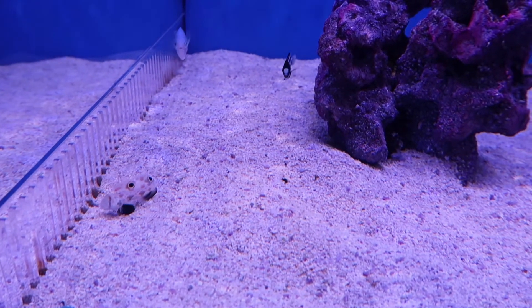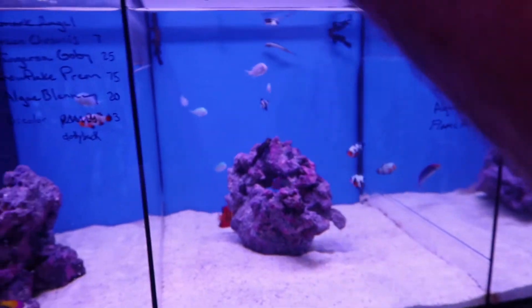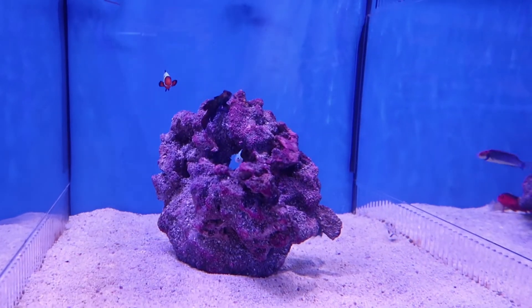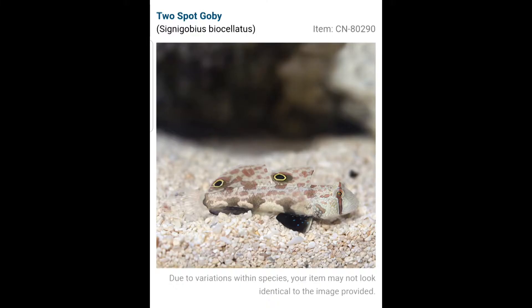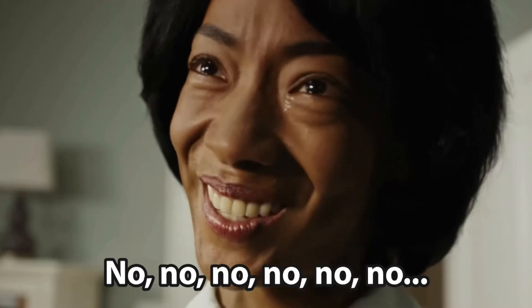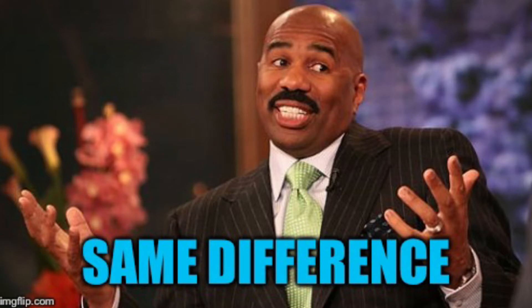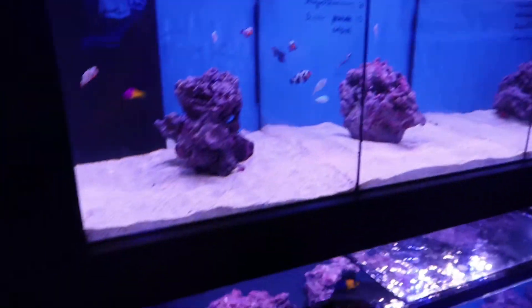While he was bagging it up, I was asking him what it ate and if frozen mysis was good — he said yeah. When I went to check out, the guy behind the register asked what kind of fish I had. The employee told him it was a twin spot goby. I corrected him saying it was an orange spot goby, but the employee pulled out the fish and said, 'No, it's got two spots, so it's definitely a twin spot.' I said okay, no problem — a goby is a goby, right? Wrong. I paid for the fish and was on my way.